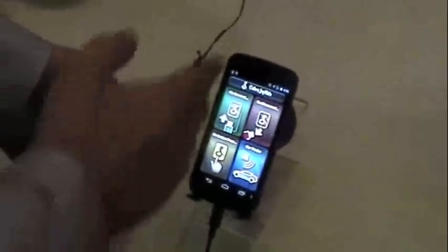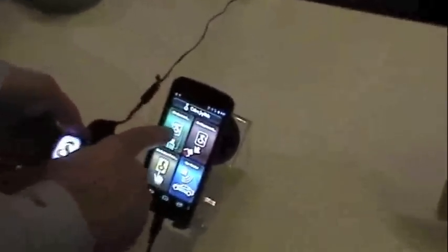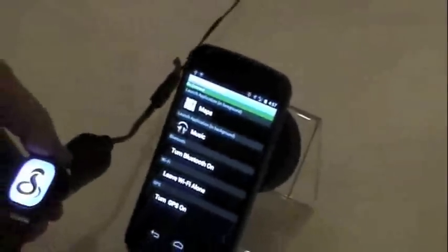The first time you plug it in, it's going to download our free application, Cobra Joyride, and then it allows you to, on connect, set what applications you want to run in the foreground, in the background. You can turn on Bluetooth, turn on GPS, just as an example. You can change those, but those are the examples I have in here now.